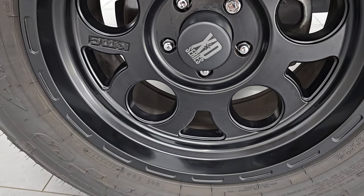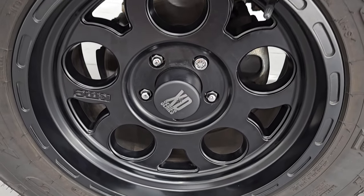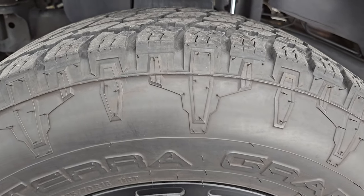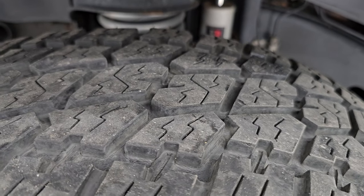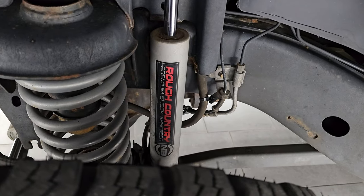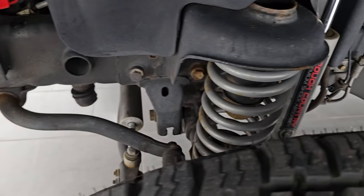It comes with some really nice KMC XD Series painted alloy wheels. These are 18-inch wheels, and it has Nitto Terra Grappler G2 tires. These are all-terrains and they are 265-70R18s. I would say they have probably about 70% of the tread left on them. It does have a Rough Country lift with the shocks and springs there, and the frame is in really nice shape.